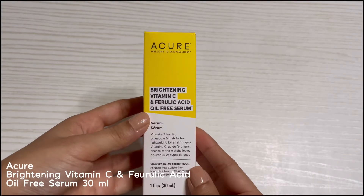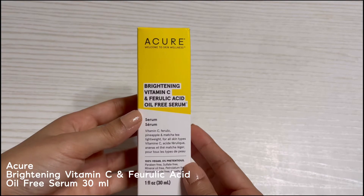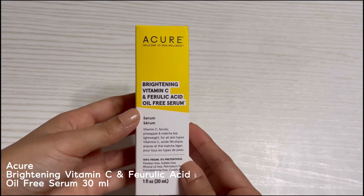Hi guys, welcome to my channel. In this video I'll talk about this Vitamin C serum. This one is from Acure — the Brightening Vitamin C and Ferulic Acid Oil-Free Serum.